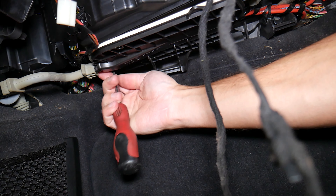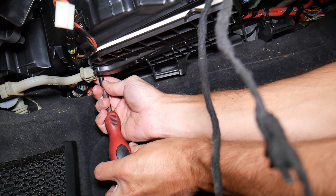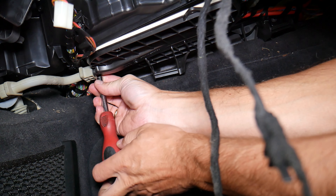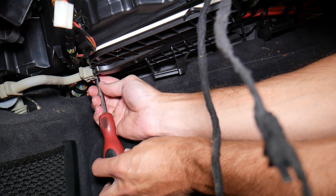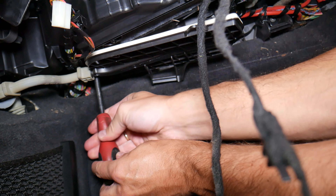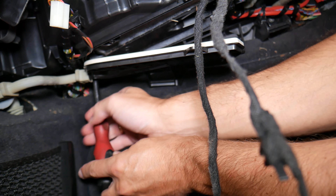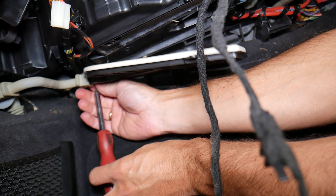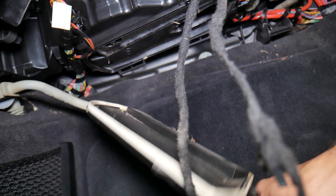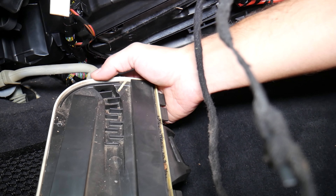That last screw is a little bit tricky to get because you need to use a shorter screwdriver or work at an angle. Perfect — it came out. You can see all the dirt and dust falling. Make sure you vacuum everything out and that the drain plug is open, then we'll flip it and start pulling the filters out.